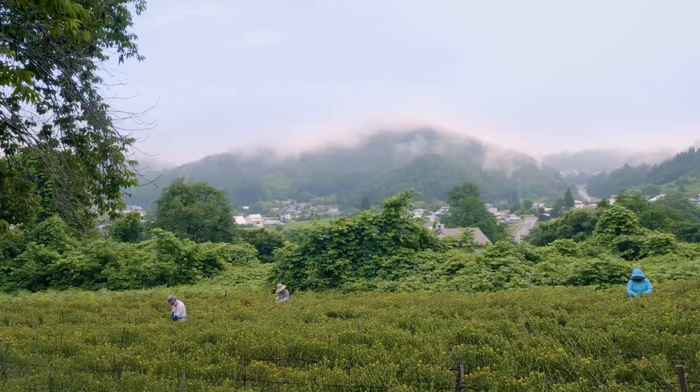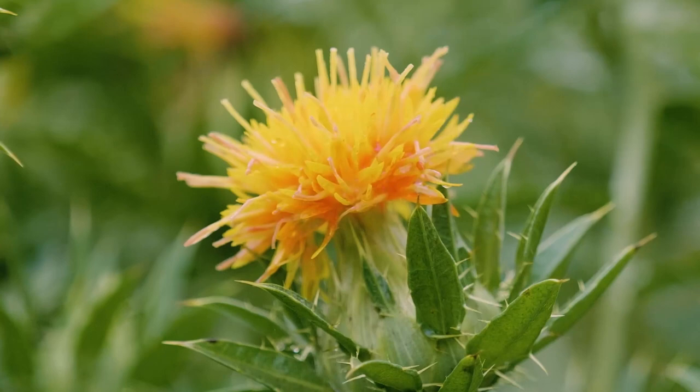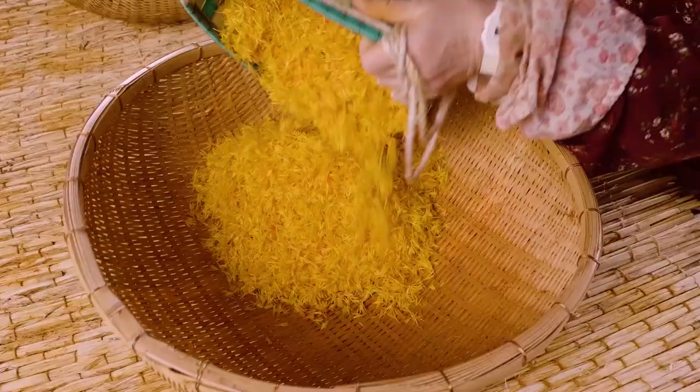The first step is to harvest the flowers. Growers know the time is right when a red tinge appears at the base of the yellow petals. The flowers are carefully picked by hand, one by one. Only 0.3% of each petal contains red pigment — the rest is yellow. Rubbing and rinsing washes out the yellow pigment, leaving only the red.